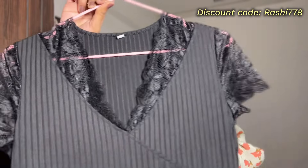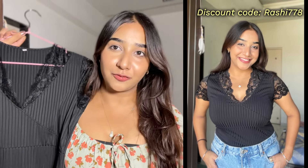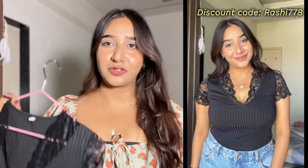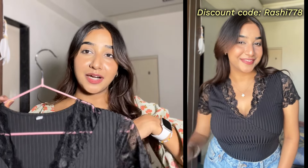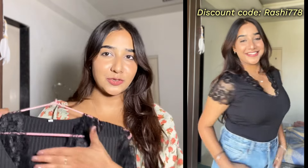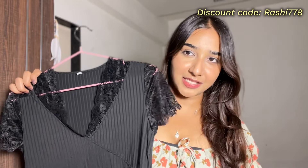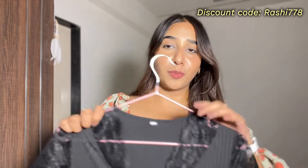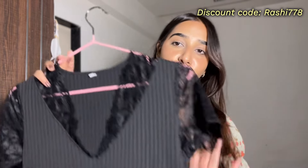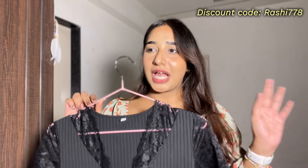For our next category I have tops. The first top is a real statement piece — it has very beautiful lace detailing and is such a party or night-out top. The fitting is bodycon type, and if you wear it with a nice baggy jeans it looks almost like a bodysuit. It is really stretchable. I got it in medium and it fits me perfectly. The lace detailing is so beautiful. I wore a camisole inside, though it wasn't strictly necessary. I got this one for rupees 990 — such a great party-wear top.